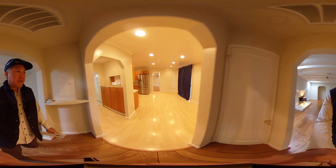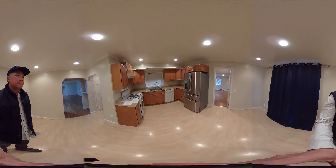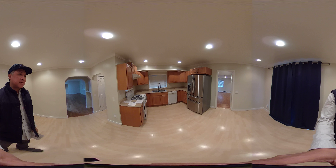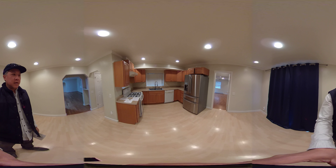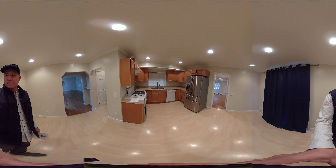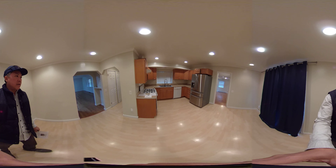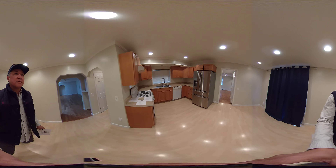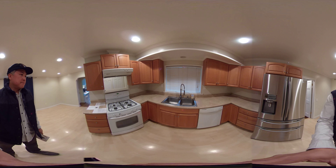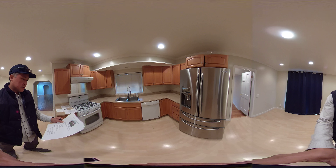Good-sized kitchen with some inconsistent flooring throughout the house — not sure how particular you'll be since it is a rental, but worth noting. It looks like the left side of the house was an addition, because it's on a different level with a couple of stairs. In the kitchen there's lots of cabinet space and a gas stove.